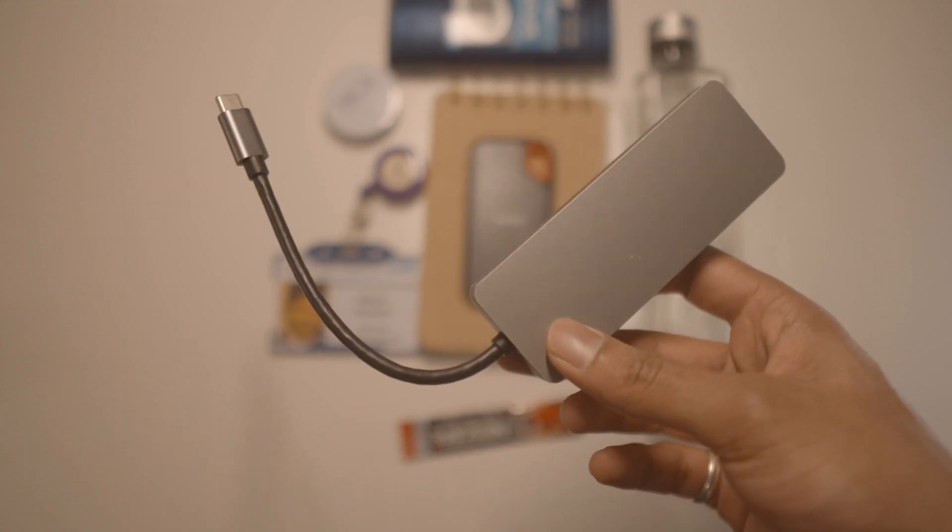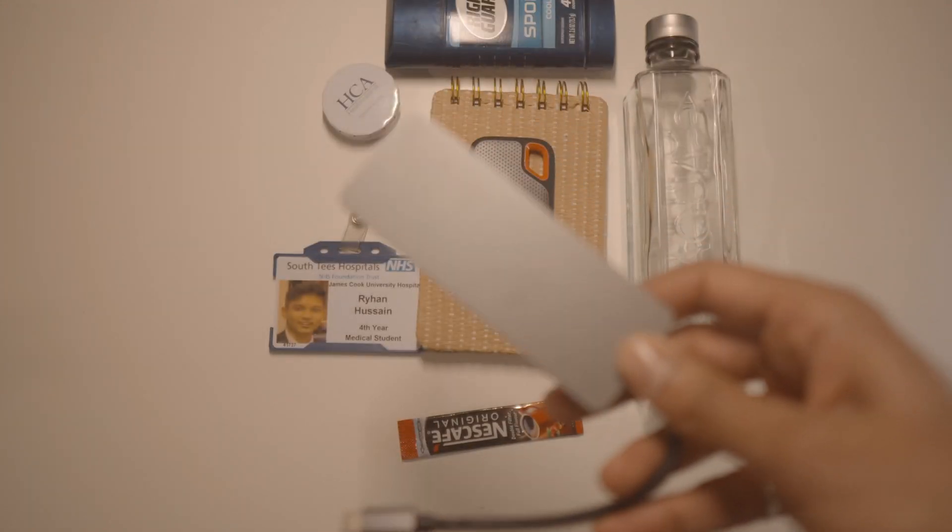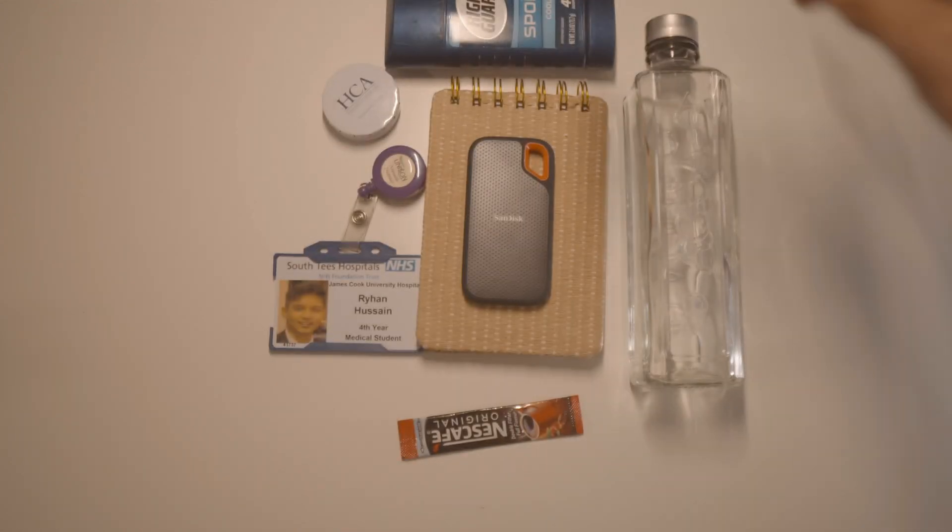This is only for Mac users — to be honest, if you have a Chromebook or USB-C type laptop, then this will come in handy too. This is just an adapter. Very useful. Very handy.